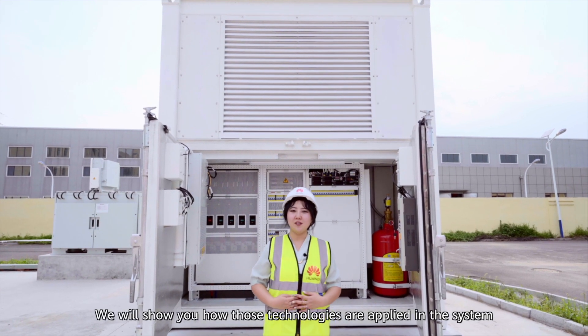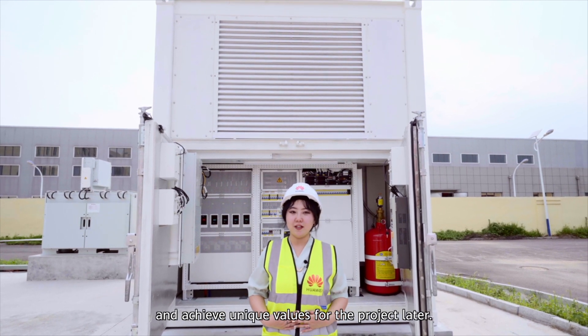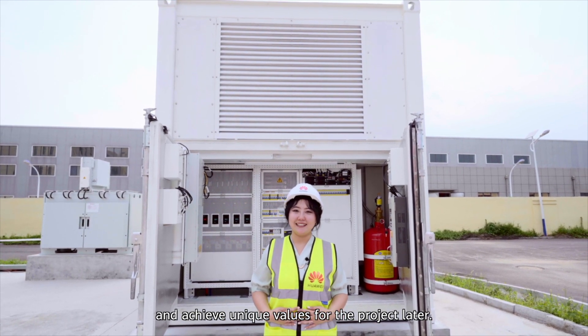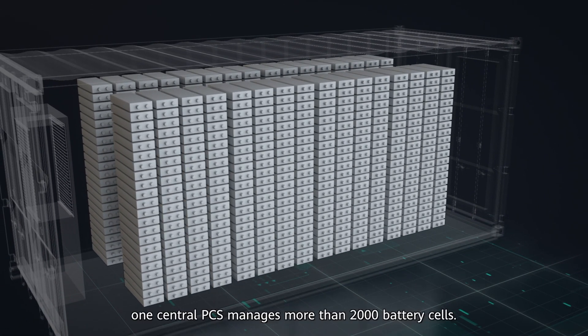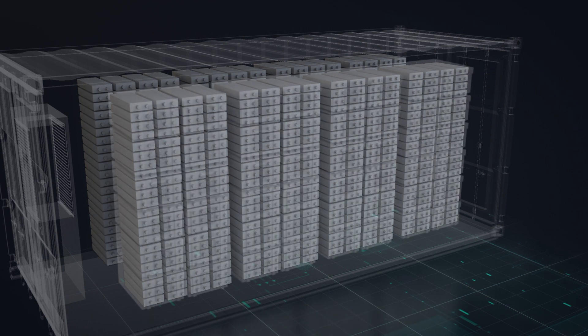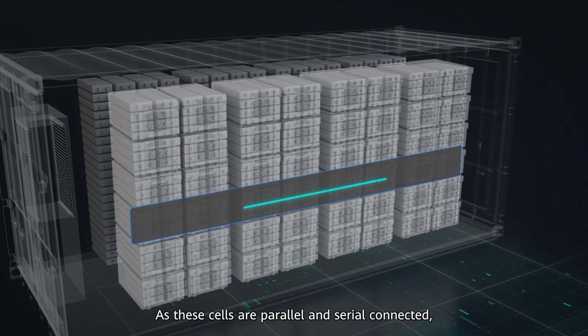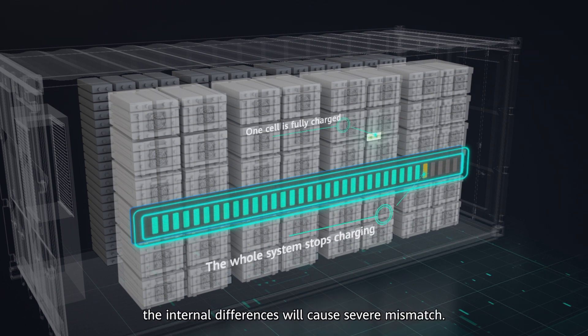We will show you how these technologies are applied in the system and achieve unique values for the project. In the traditional energy storage system, one central PCS manages more than 2,000 battery cells. As these cells are series and parallel connected, the internal differences will cause several mismatches.